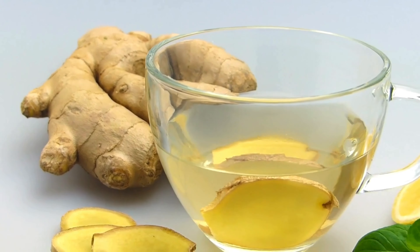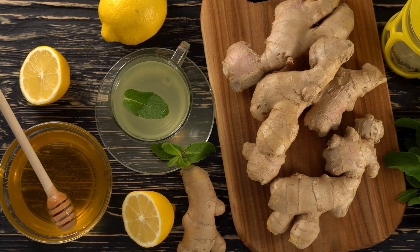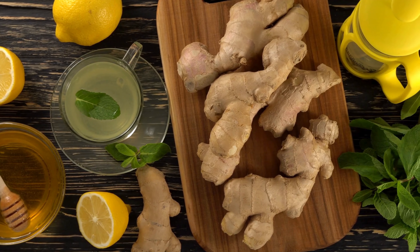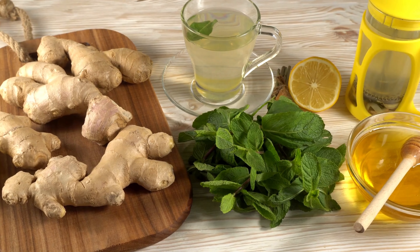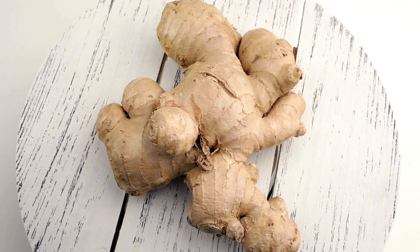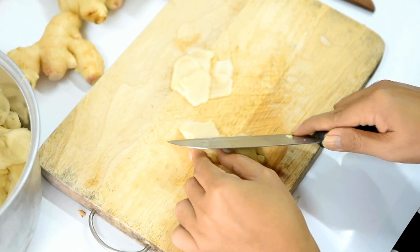6. Ginger Tea – A Sip of Spice for Blood Sugar Bliss. Ginger, a spice celebrated for its rich flavor, brings a delightful twist to blood sugar management. Its bioactive compound, gingerol, holds the key to better blood sugar control. Ginger enhances insulin sensitivity, a vital aspect of blood sugar regulation, especially for those with insulin resistance.